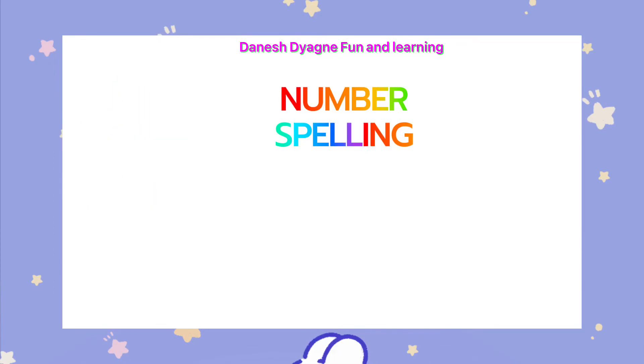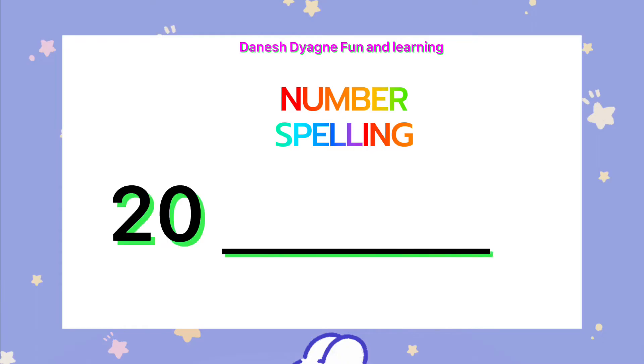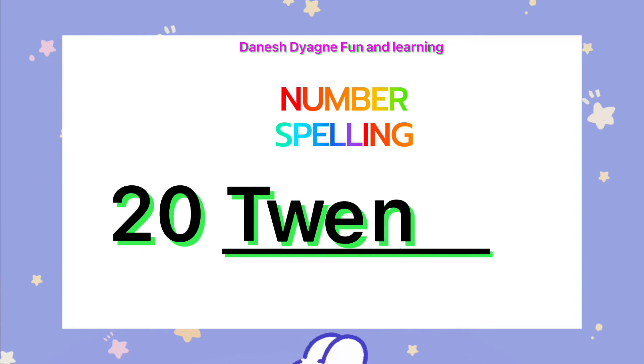19. Let's spell the number 20. T-W-E-N-T-Y.